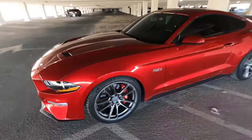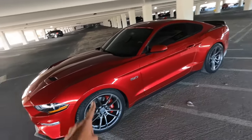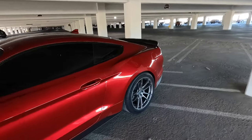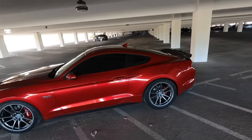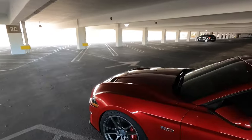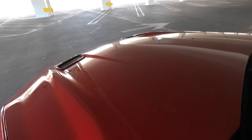These Vossen VF5s are lightweight wheels — 20 inches, 20 by 10 in the front and 20 by 11 in the rear. 275/35/20 in the front and 305/35/20 in the rear. It also has a professional paint correction and ceramic coating, so the paint is in very good condition and the water just completely beads off, which is really nice.